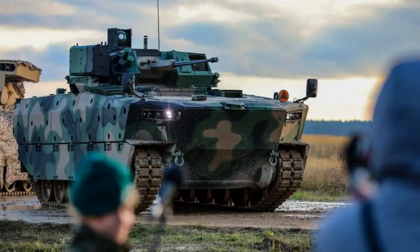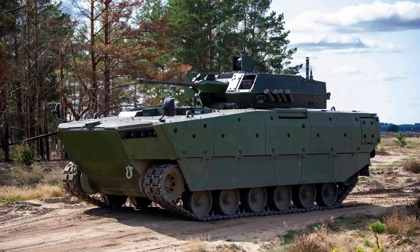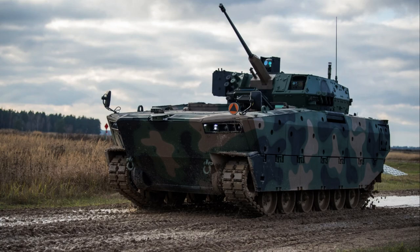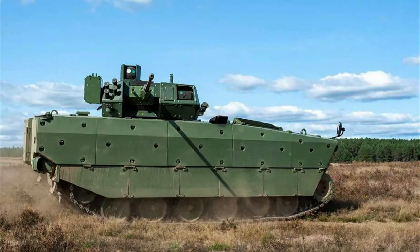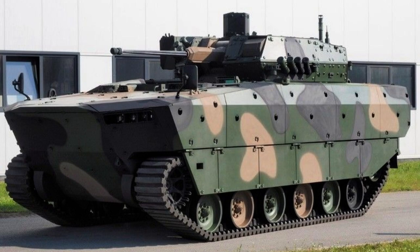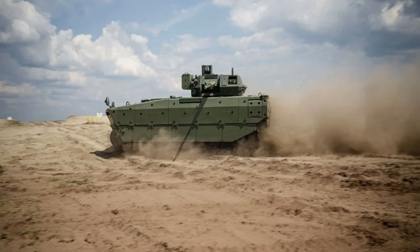Its hydro-pneumatic suspension system allows for excellent maneuverability across various terrains. The Borsuch boasts an operational range of 550 kilometers (340 miles), enabling extended missions and operational flexibility. On the road, it reaches a maximum speed of 65 kilometers per hour (40.4 miles per hour), ensuring swift mobility and rapid response. In water operations, the Borsuch maintains a speed of 8 kilometers per hour (5 miles per hour), showcasing its amphibious capabilities.